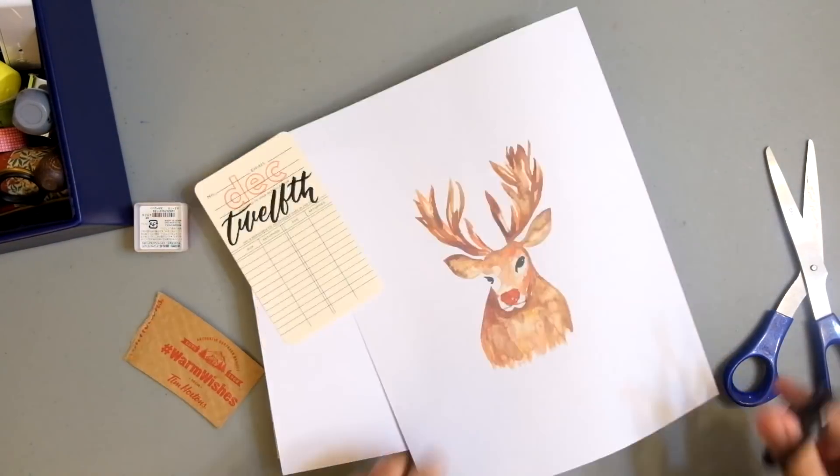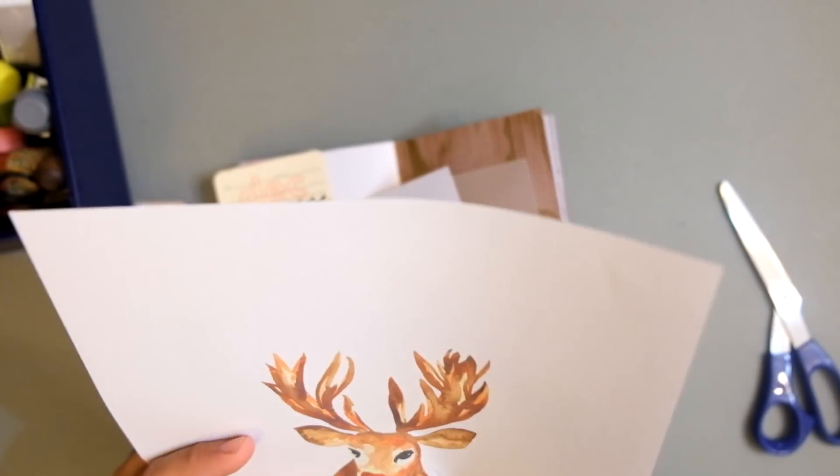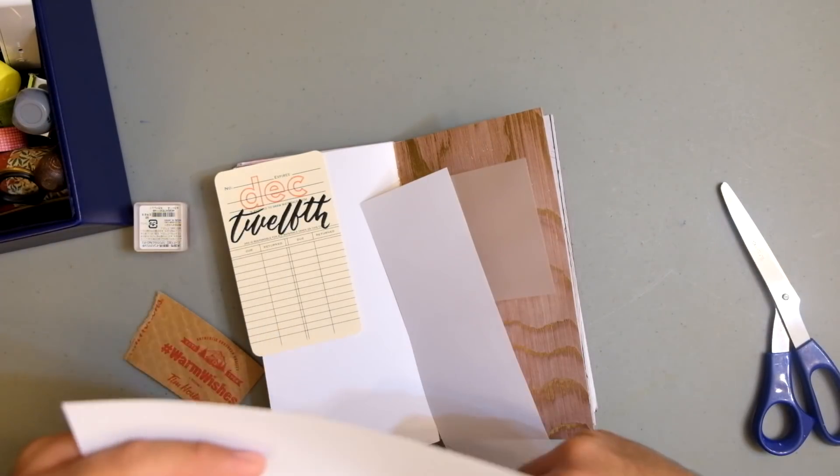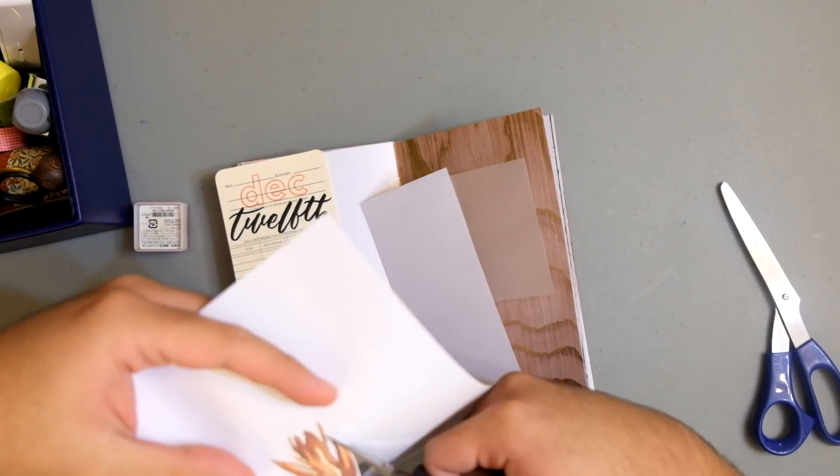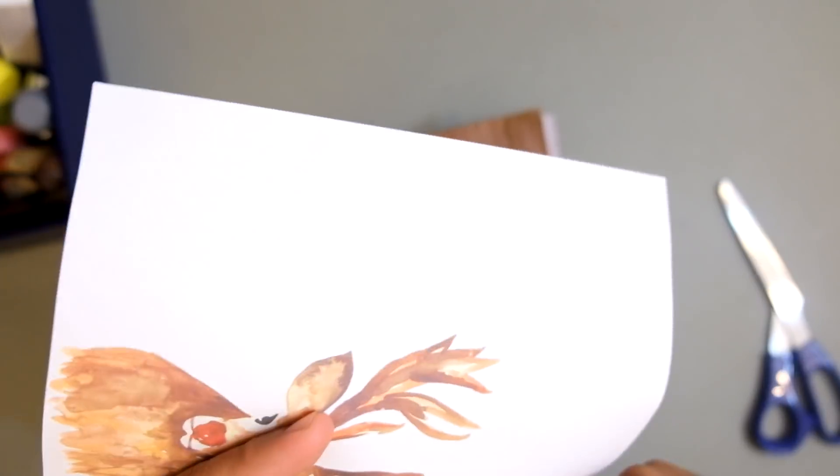Today I wanted to use that reindeer that I painted last year for today's spread — isn't that cool? So this took the longest part of the spread. I thought about it and maybe I should have just painted Rudolph.